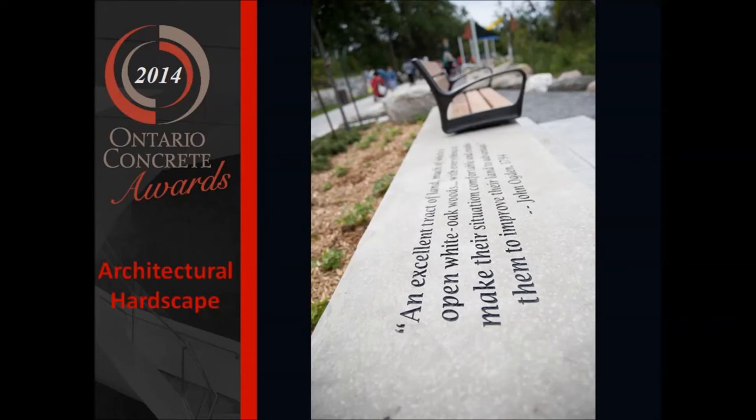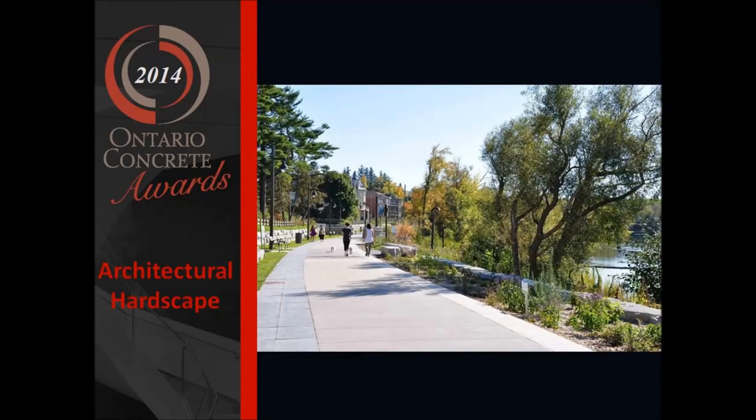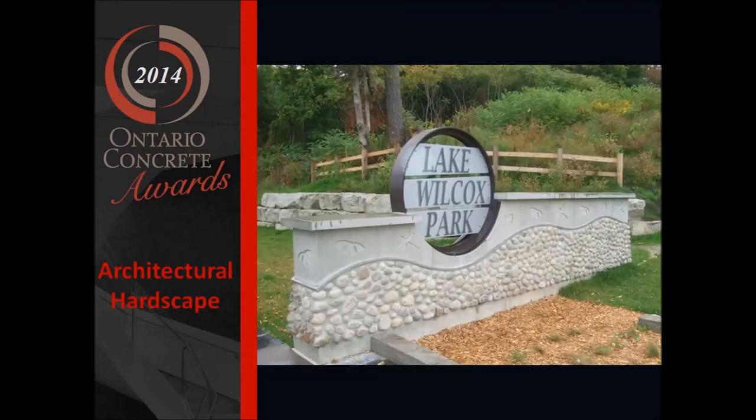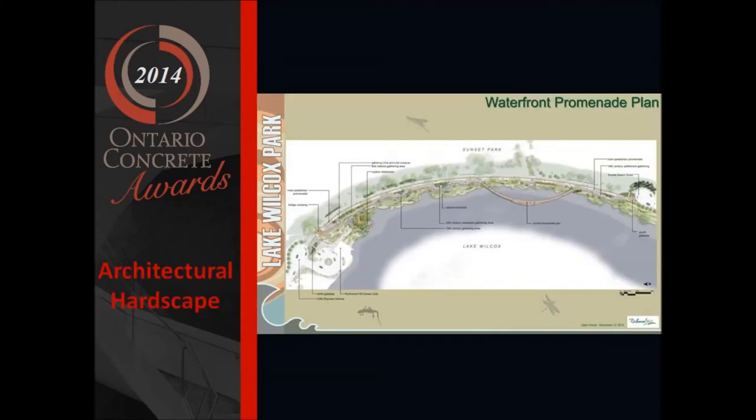Along the waterfront promenade, a series of terraced lookouts are created, and they celebrate themes of nature, recreation, aboriginal settlement, and European settlement. Each of these themes is expressed through the constructed landscape, art features, and built through the concrete products that we used.